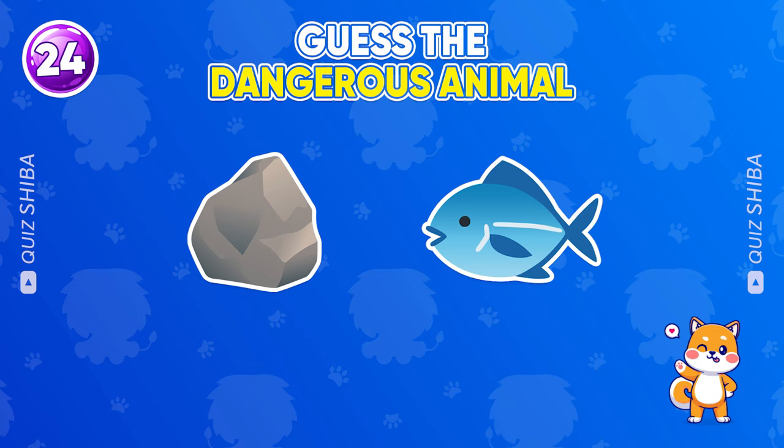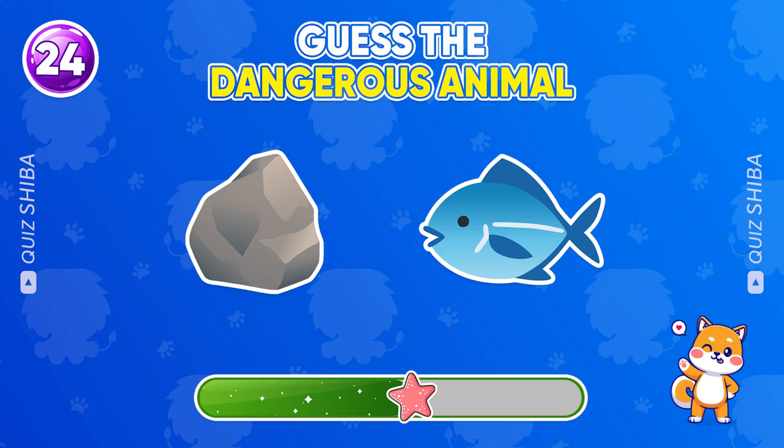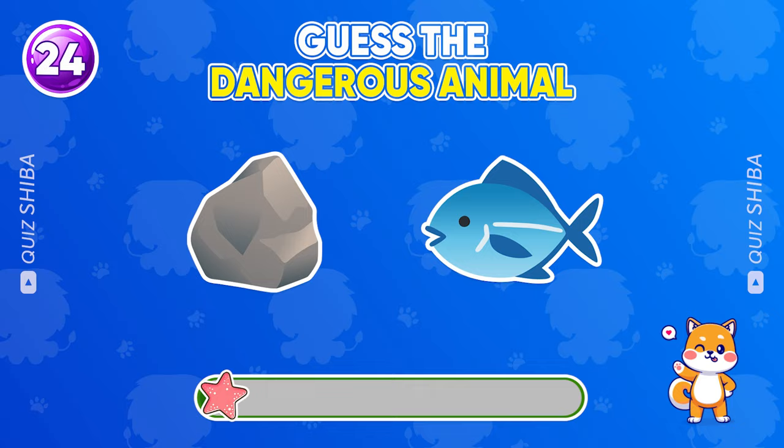Can you identify this animal? Perfect, it's a stonefish.